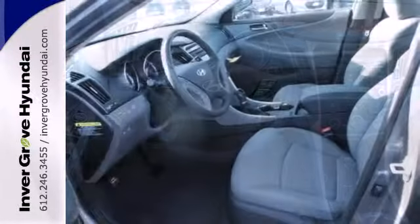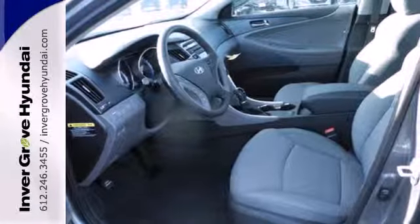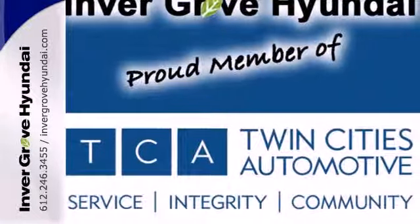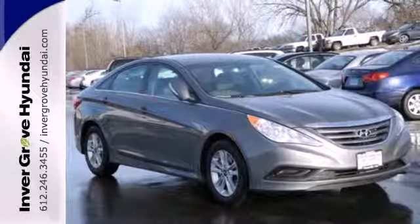Unseen to the eye, there's an impressive list of features working hard: stability and traction control, a four-wheel independent suspension, and an emergency communication system. This Sonata also comes with alloy wheels and keyless entry.